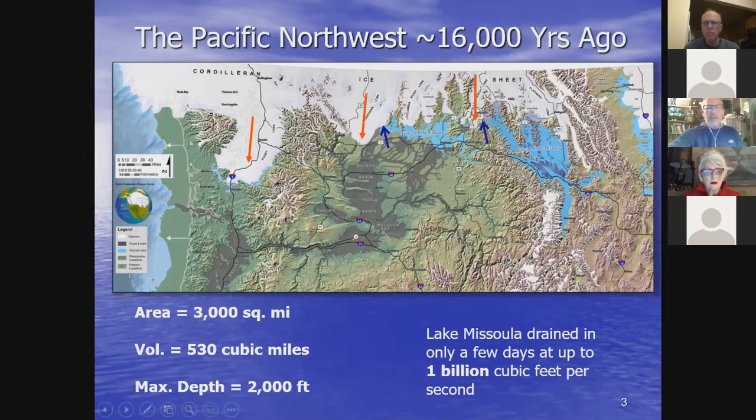During the Ice Age, ocean water was transferred onto the continent as snow and ice, lowering sea levels by 300 to 400 feet lower than today. That pushed the coastline about 50 miles further west. This is the Ice Age coastline versus the modern coastline — things have changed drastically since the Ice Age.